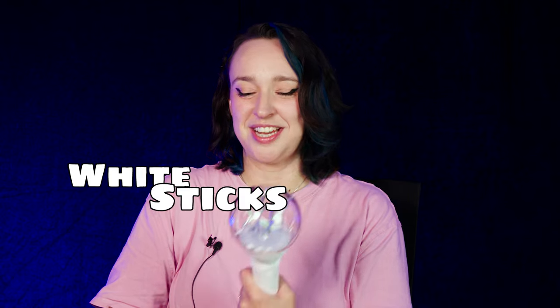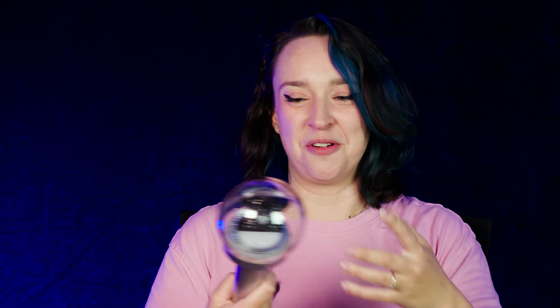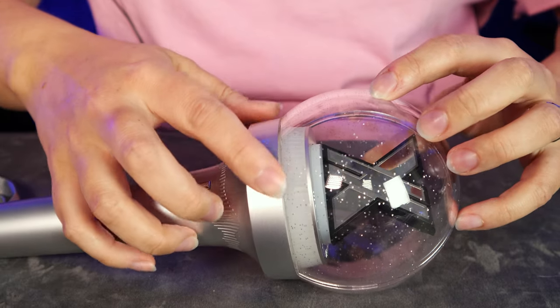That brings us to the end of the white sticks with bulbs with things inside category. We're moving on to the next category — it's more sticks with bulbs on them, but they're slightly different. They're not white. I'll go with the one that's most similar to what we've just seen, which is the Externary Heroes light stick. This one is very brand new to me — I actually just pulled it out of the box just before for this video. You can see it's not white, it's silver. You've got that bulb and glitter on the bulb.